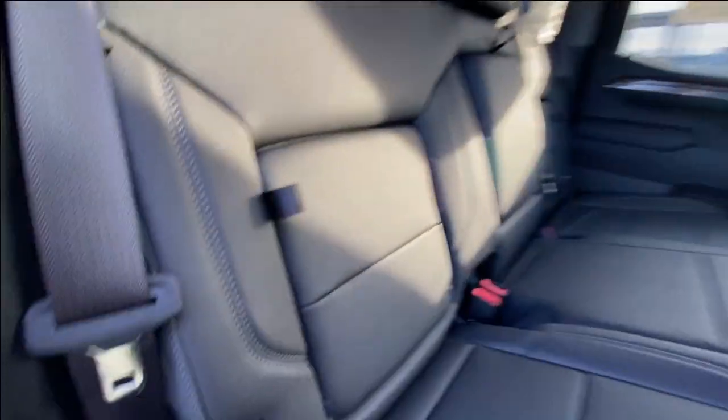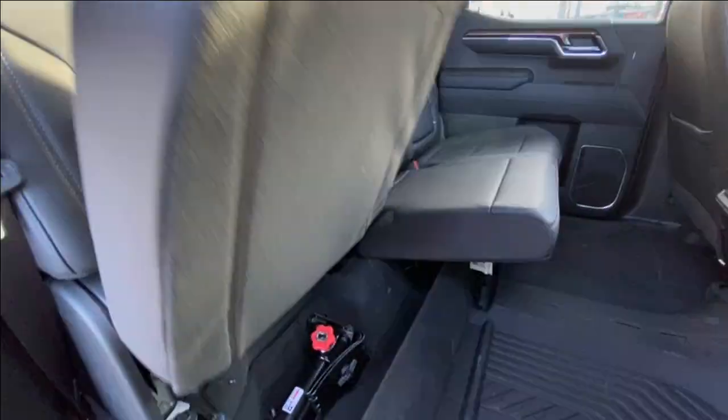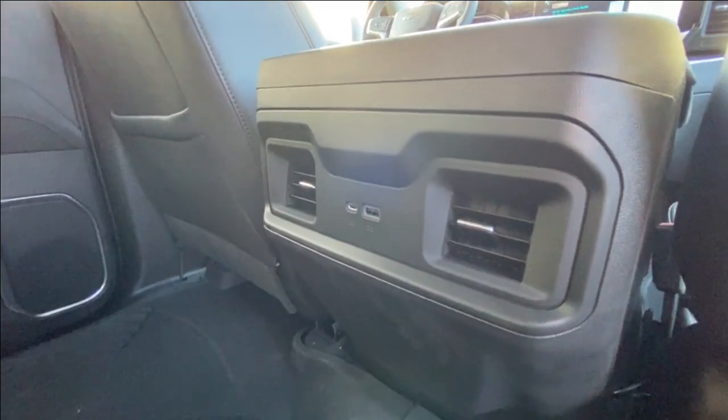Heading back inside the Silverado, the back seats are car seat ready and have in-seat storage. They also come in a 60-40 split. Cup holders come down in the middle, there's a rear power sliding window, Bose audio continues throughout the back of the truck, and here in the center console we have two USB charging ports.